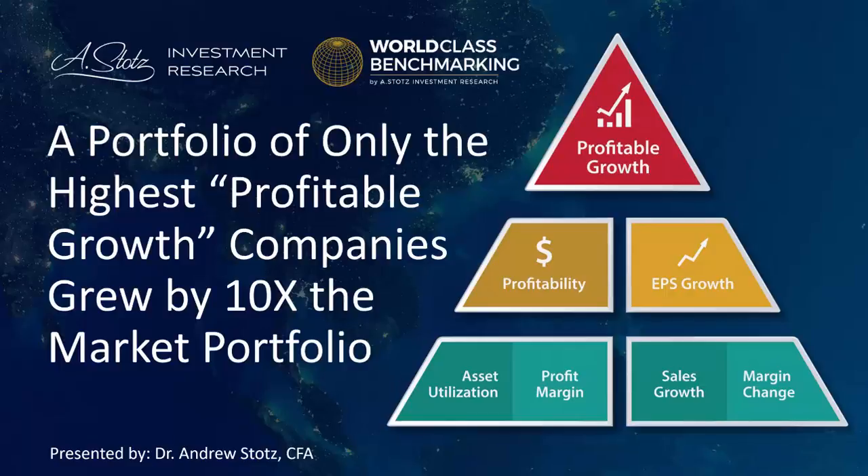This is Andrew Stotts of Astotts Investment Research, presenting some of the academic-style research recently done on world-class benchmarking. The title of this is: A Portfolio of Only the Highest Profitable Growth Companies Grew by 10 Times the Market Portfolio. Let's dig in.